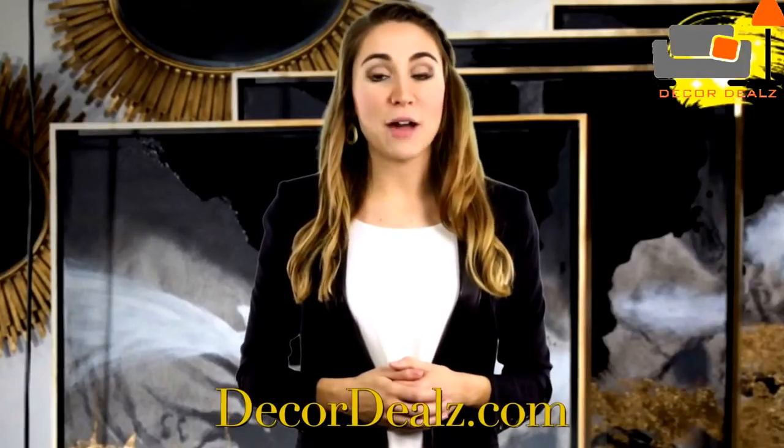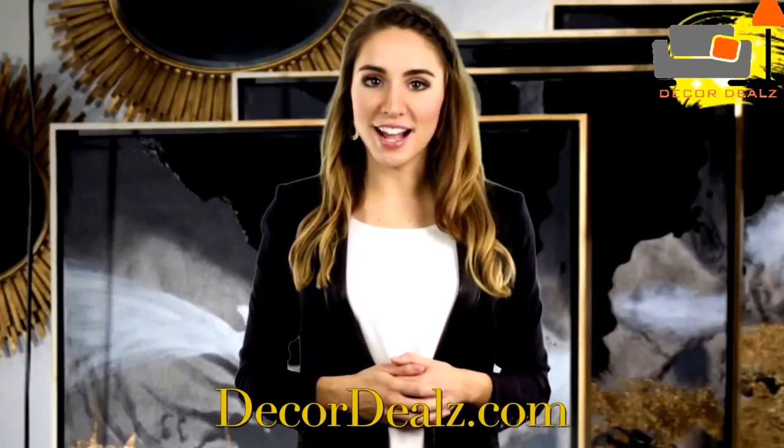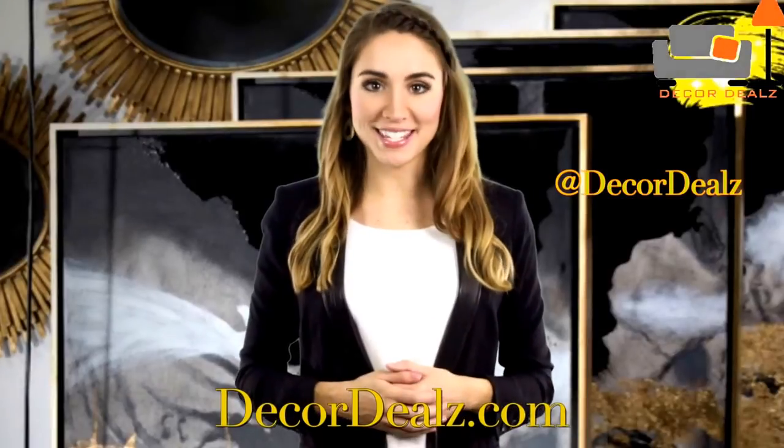To view the pieces that were mentioned in this video and more from the gold collection, head over to DecorDeals.com and follow Decor Deals on Instagram. Revamp your place today!